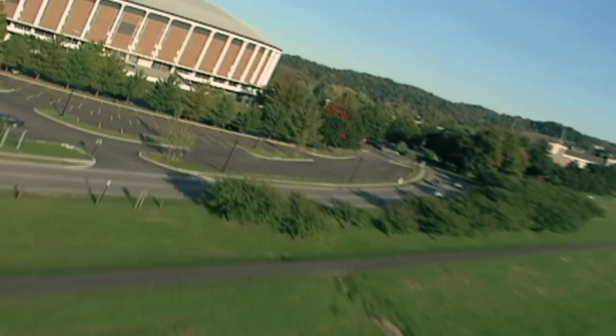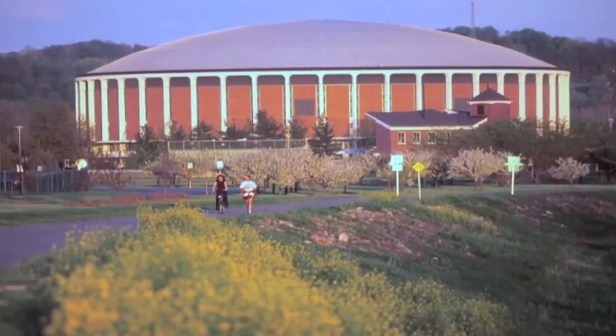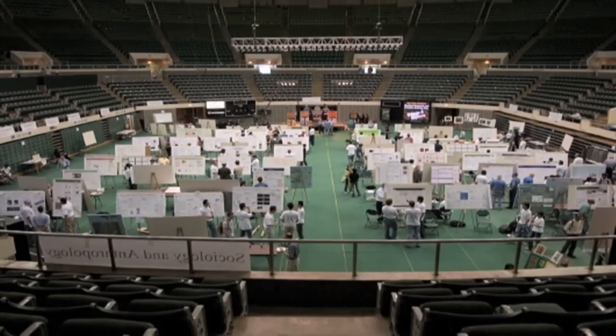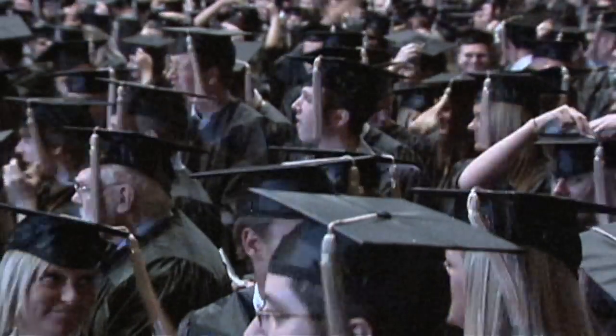The last building on our video tour is the Convocation Center. Known for its size and dome structure, the Convocation Center holds over 15,000 people and hosts basketball, volleyball, and wrestling events. Many Bobcats first step inside the Convocation Center their first week in Athens for their Freshman Convocation Ceremony, and then complete their collegiate journey here a few years later at commencement.